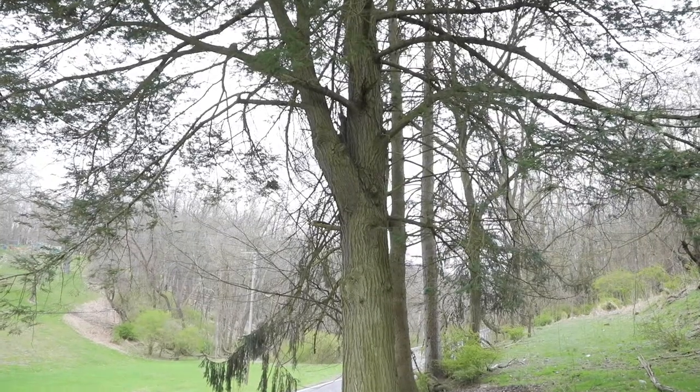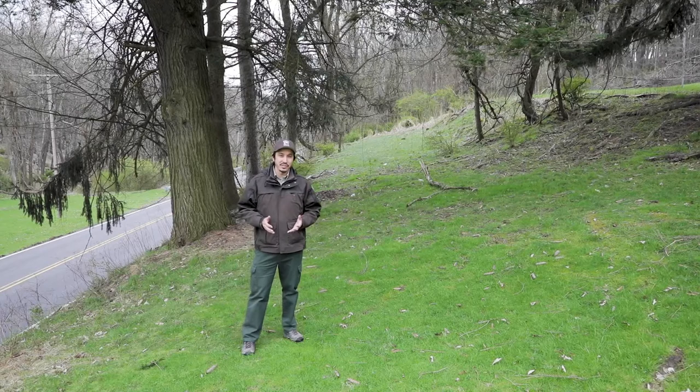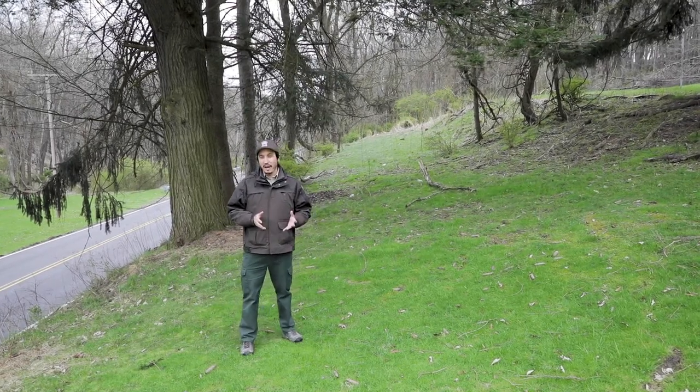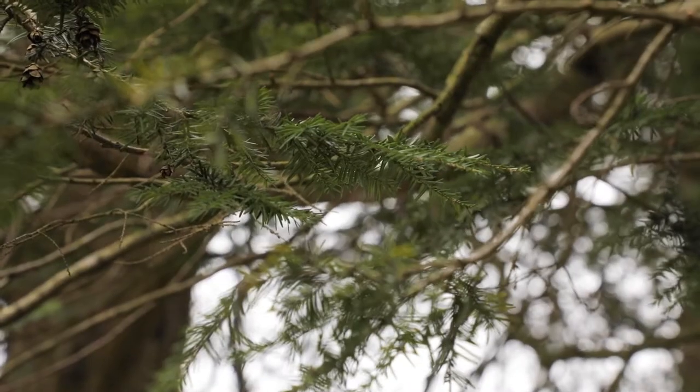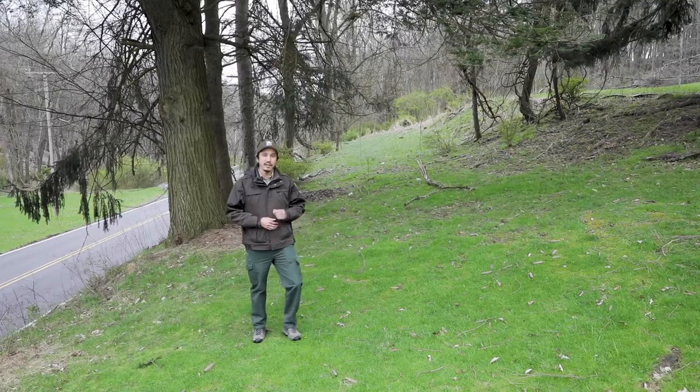Behind me we have another large conifer — this is an eastern hemlock. It's actually the Pennsylvania State Tree. One good way to identify it is to look at its needles. Unlike pine trees, hemlocks grow their needles out of their branches singly, and the hemlock needles are very flat.